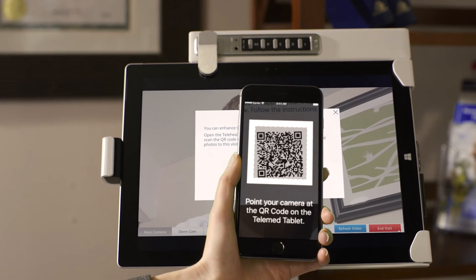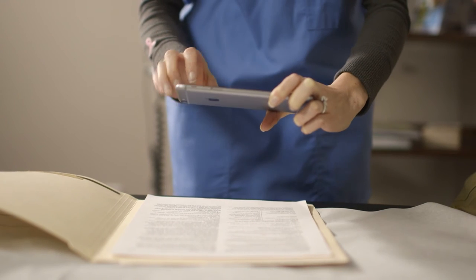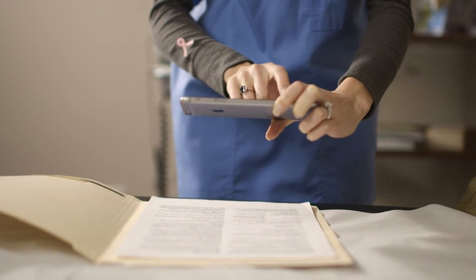The Sidekick app is a companion to the TeleMed tablet. It allows for images or other information to be shared with the remote clinician during the consult. It's very easy to operate — the clinician in the room simply pairs it to the TeleMed tablet visit. They can snap photos of anything they feel is relevant, and that information is then packaged up into the visit itself and shared with the clinician before, during, and after the consult.